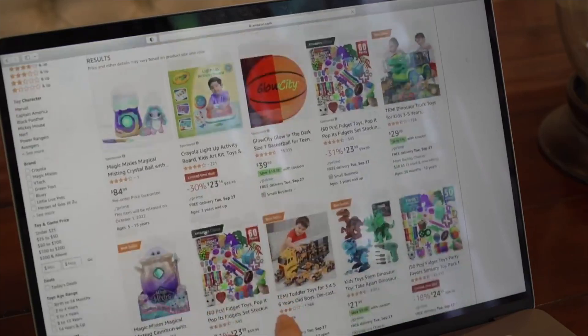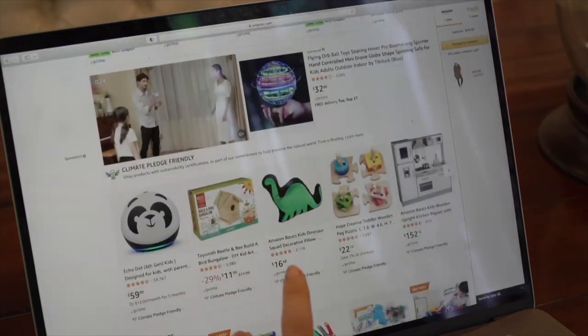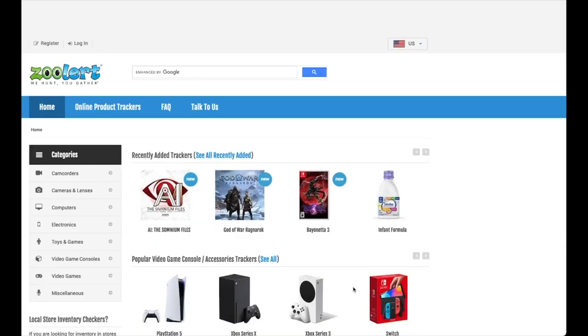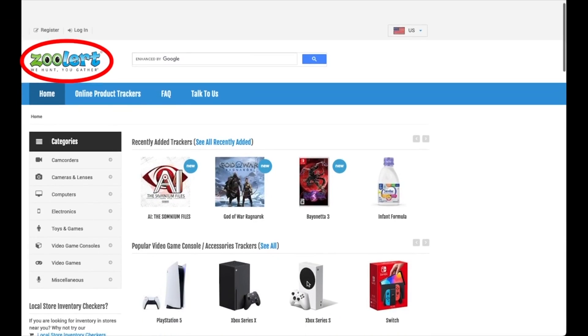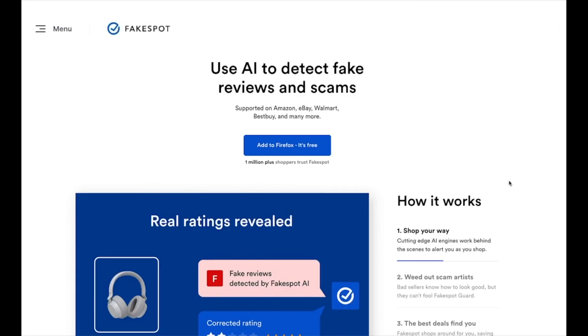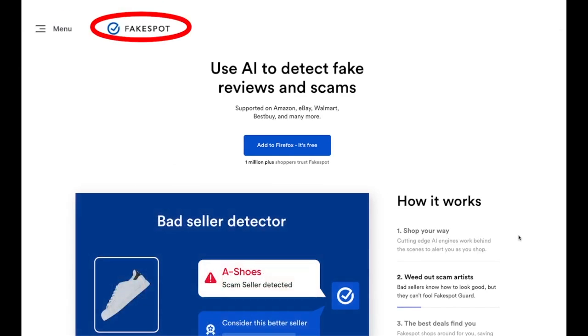Also, search for deals on retailer sites and not on search engines. If you are having a hard time finding an out-of-stock item, instead of searching the web and landing on a possible fraudulent site, try Zoolert. Zoolert allows you to set an alert for an item when it's back in stock at one of your favorite retailers.